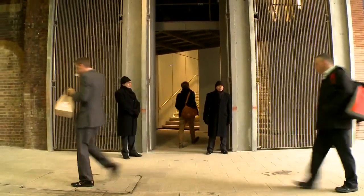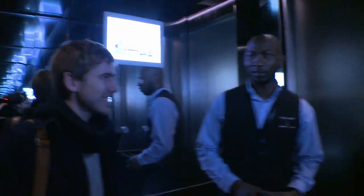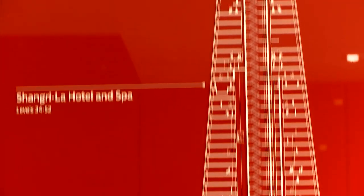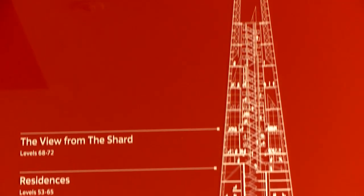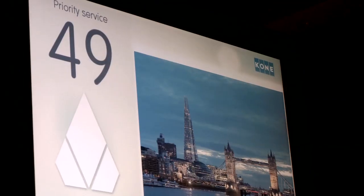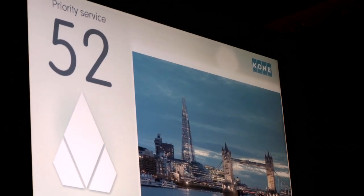Up to level 68 — it doesn't take very long, about 20 seconds. Fast lift. We're heading up from transfer level 33 to the first viewing gallery on floor 68, going past a whole different series of things: three levels of restaurants, the five-star Shangri-La Hotel, which includes a swimming pool on level 52.